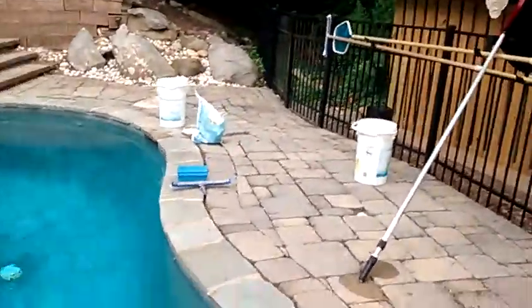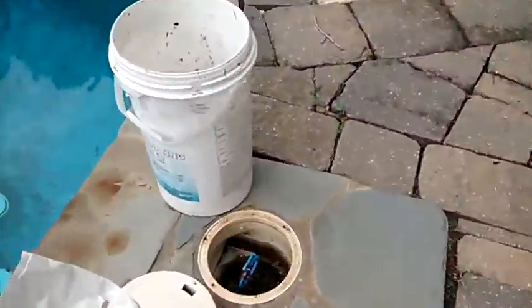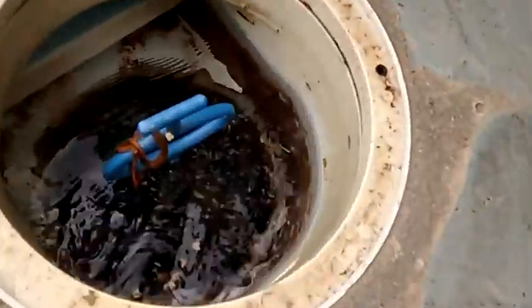I come over to clean the skimmer out, and right there, right on top of the handle is a copperhead. Look how pretty that color is.